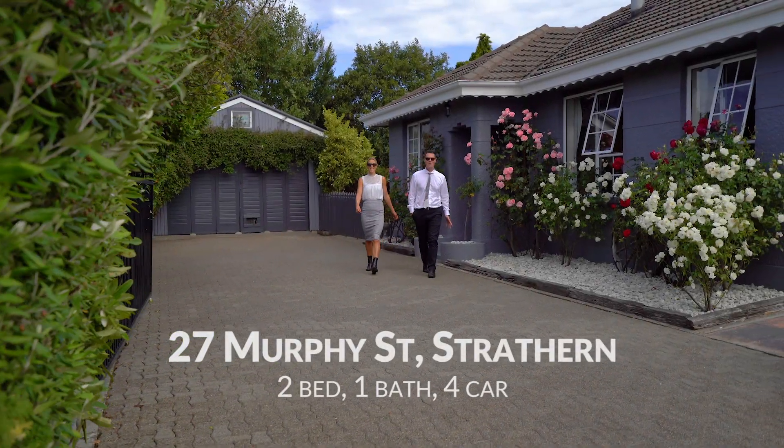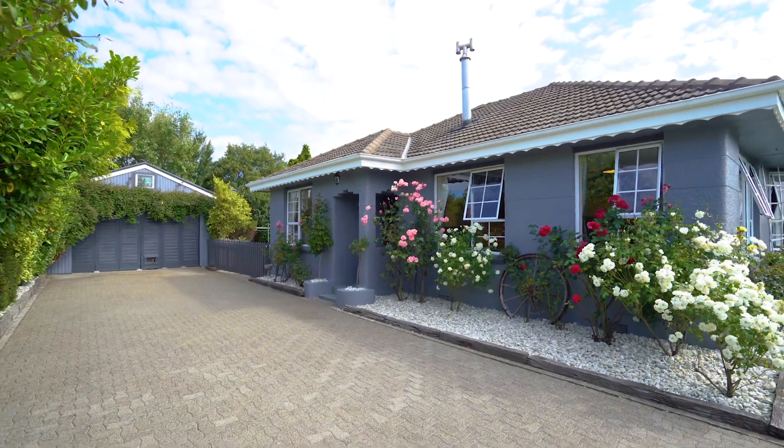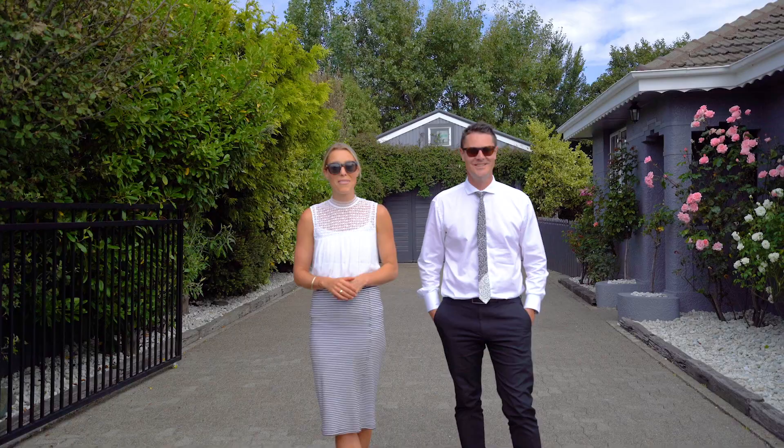Hi guys, James and Annika here and what a day to be checking out 27 Murphy Street. If a spacious garage is at the top of your list, this is the perfect property for you.